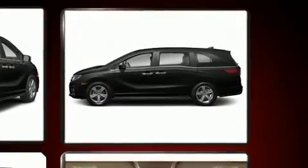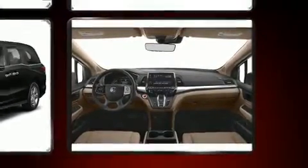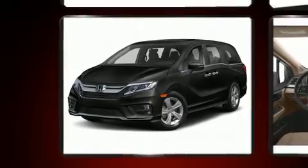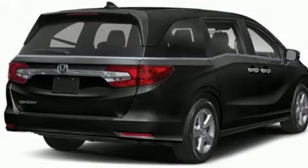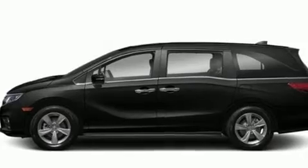Honda infused the interior with top-shelf amenities such as speed-sensitive wipers, heated seats, and remote keyless entry. Storage solutions are integrated throughout the interior, demonstrating thoughtful attention to detail. Third-row seats expand the maximum passenger capacity to eight.